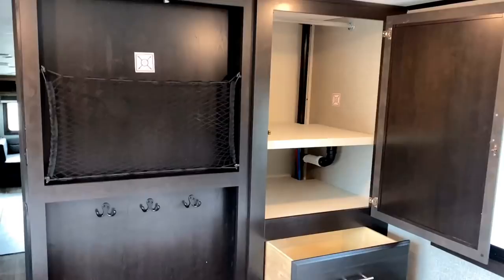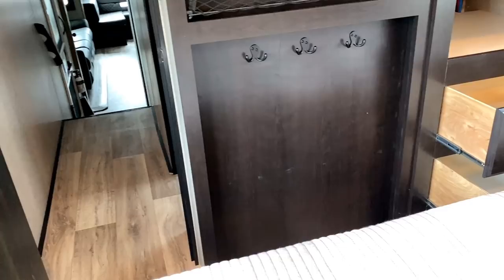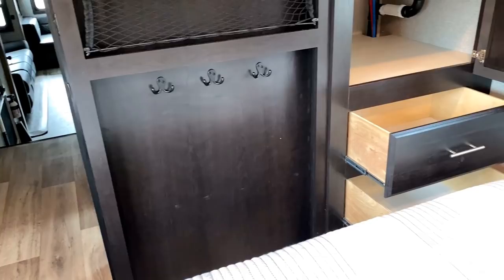Like if you were laying in bed, this is roughly what you would see right here. You've got TV hookups straight across from you. Handy little kind of jacket or maybe like a dog leash sort of hanger going on right down there — it's just an empty unused wall space, so I didn't want to waste it.